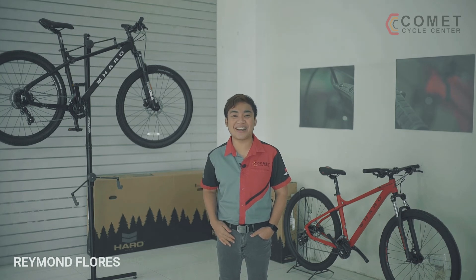The Haro Flightline 2 is now available in select stores nationwide. I am Raymond Flores and this is Get Out and Play by Comet Cycle Center. See you on our next episode.